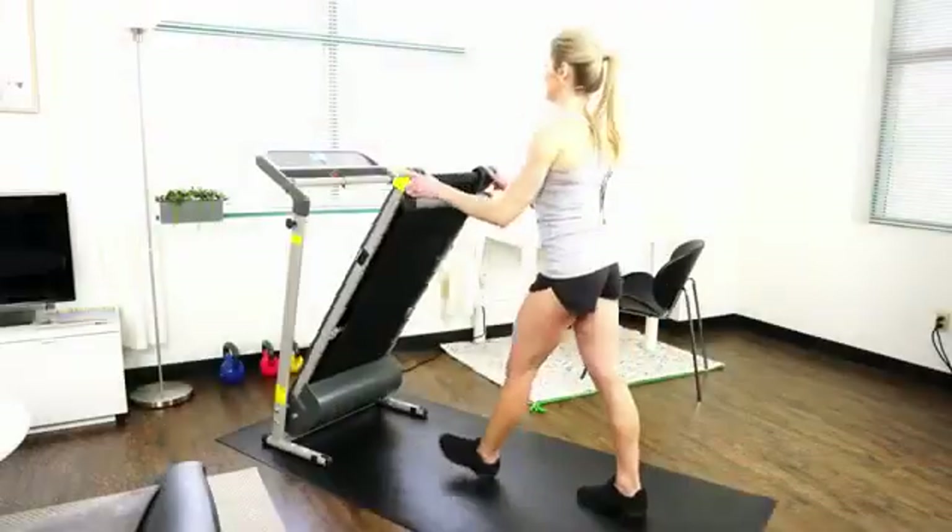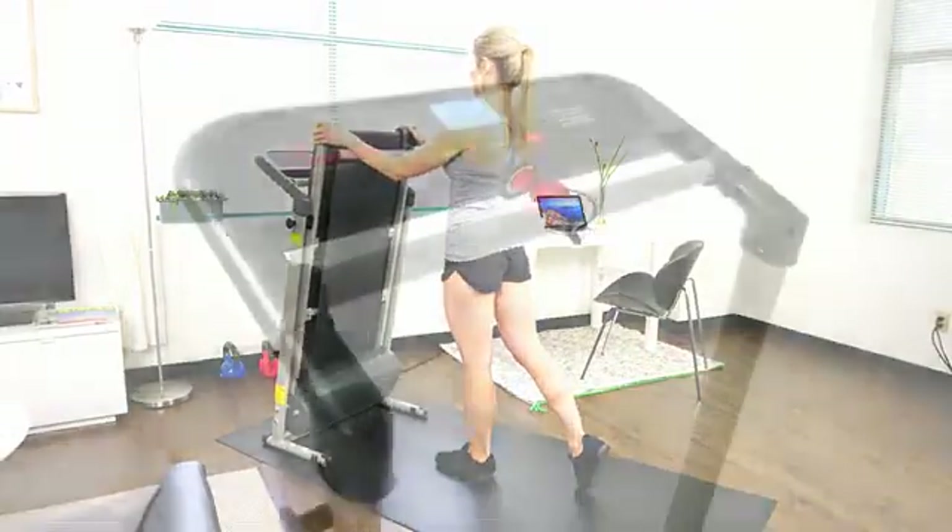This treadmill has built-in transportation wheels for portability and folds easily for storage. Whatever your fitness goals, this space-saving treadmill will get you there.